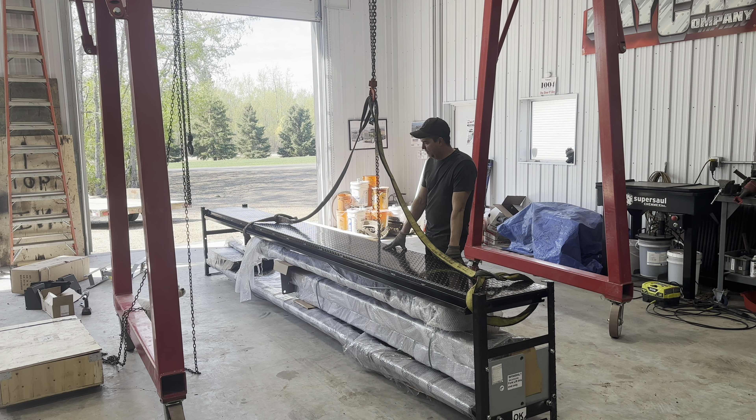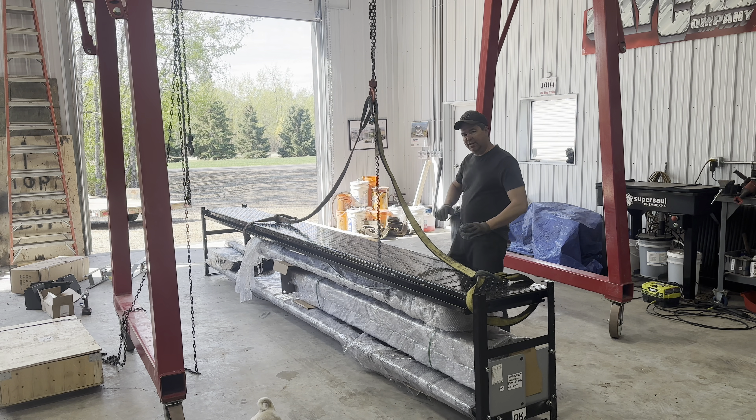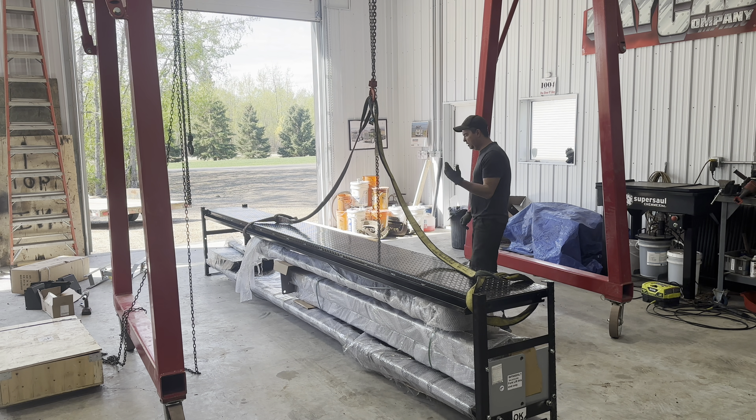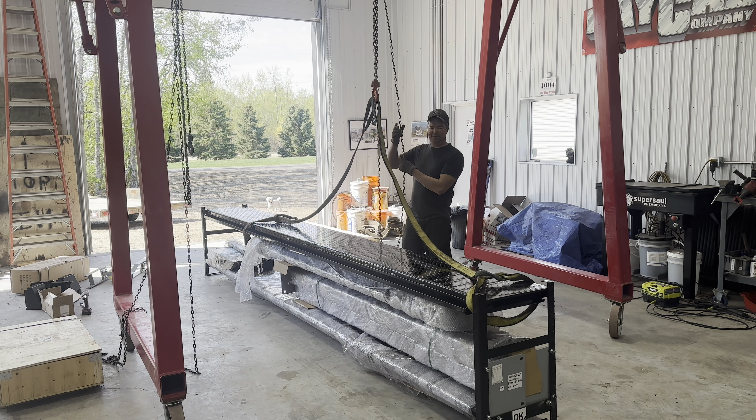Now what I want to do is lift up the top runway. This one is a little heavier than the bottom one because right underneath here is a hydraulic ram integral to this runway. The gantry shouldn't have any trouble lifting it, but I just want to make sure it doesn't swing too hard.